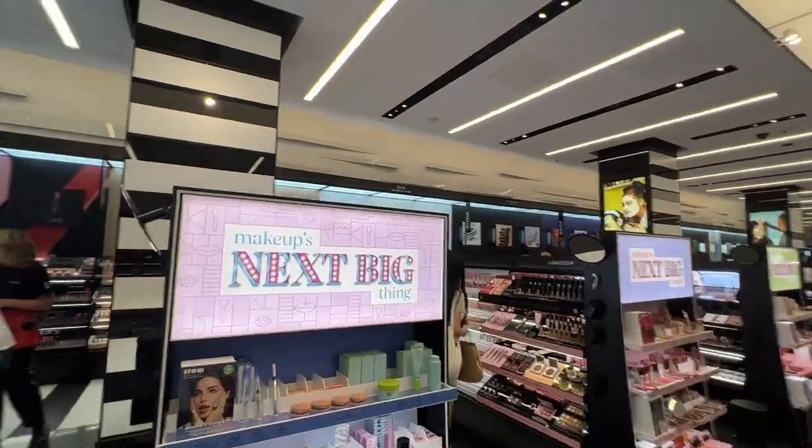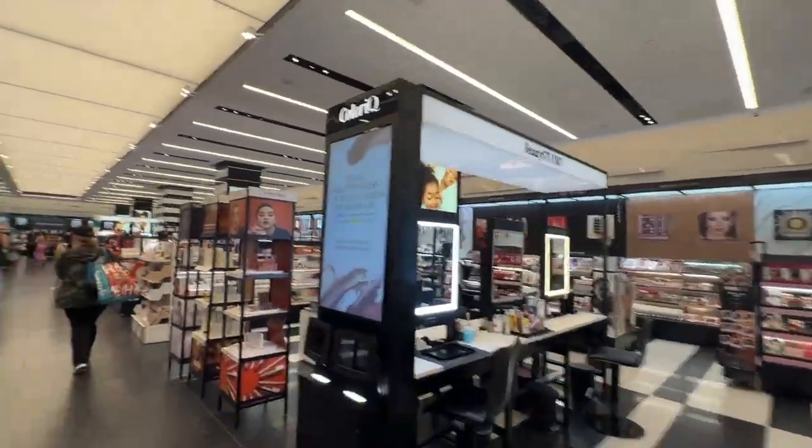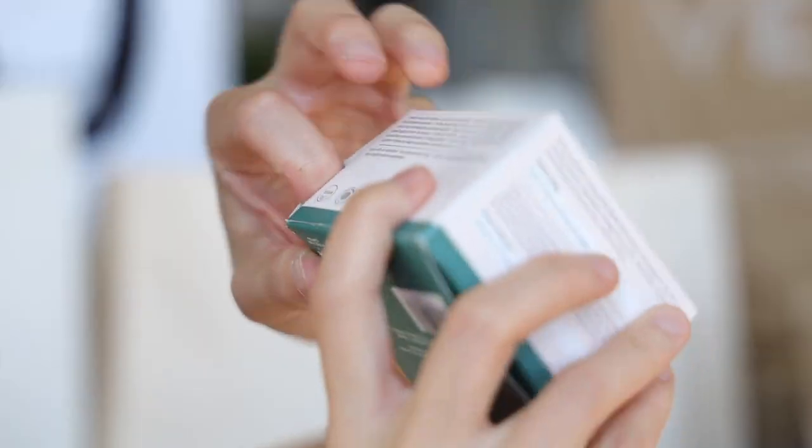Next up we have some makeup and skincare. I went to the Sephora store on 34th Street in Manhattan — this is supposed to be the largest Sephora store in Manhattan, so I had a lot of fun there. I grabbed one of the daily staples of my skincare: the moisturizer from Biosounds.